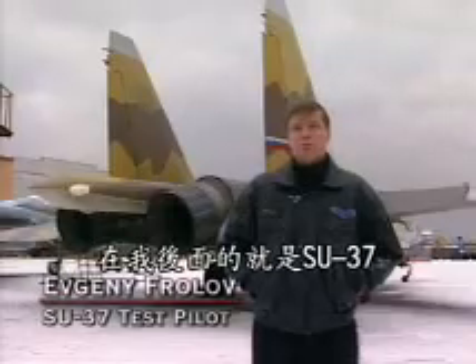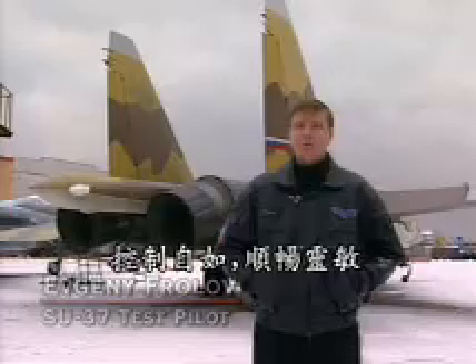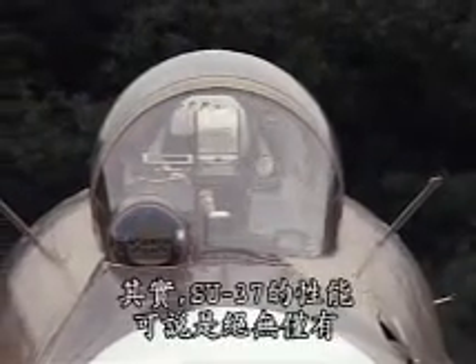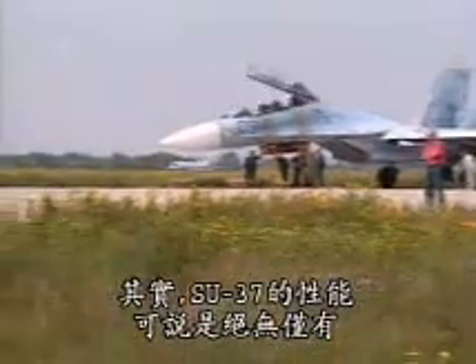The Su-37, which you see behind me, is very easy to control, very smooth, clever and behaves like a gentleman. Actually, the Su-37 behaves like no other aircraft in the world.